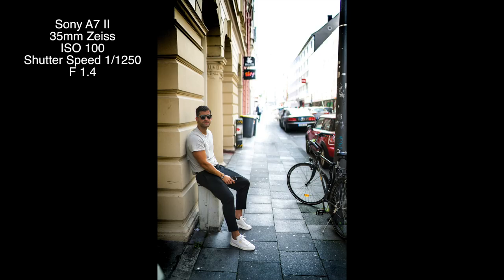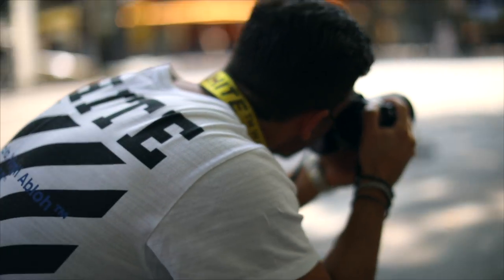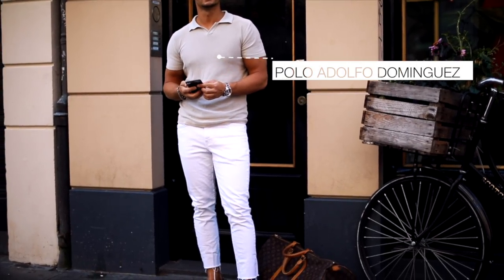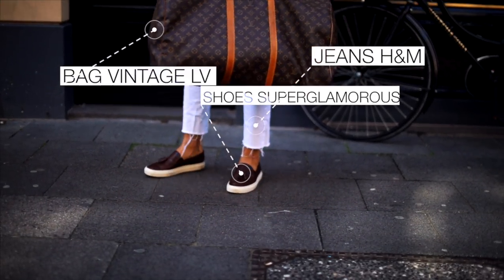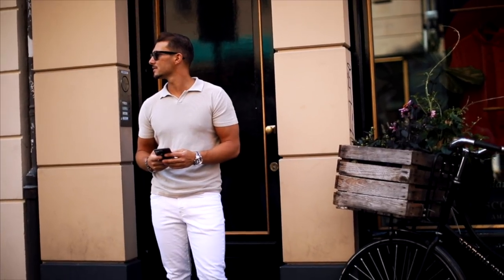Here's the next shot of Costa. With the open lens around 1.4 or 1.2 and the really short shutter speed, you get that kind of blur effect — with you in the focus and the background really out of shot. Here's my second shot with the same settings. I like this kind of casual street shot with this outfit. It fits perfectly to the sun.